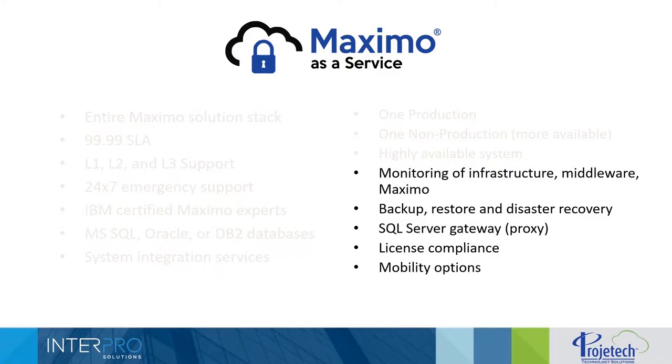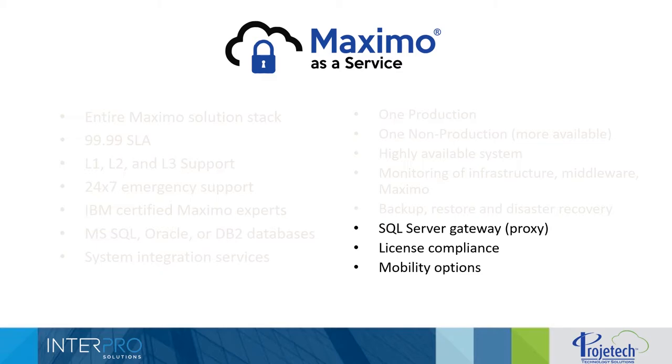We monitor infrastructure, middleware, and Maximo continuously for any issues and address those as quickly as possible. We also provide services for backup, restore, and disaster recovery. SQL Server Gateway is a proxy and proprietary tooling we've created so that customers can connect to their Maximo database through a secure method from a third-party application such as Excel, Crystal Reports, or other BI tools — allowing customers to securely connect and run reports in applications they're more familiar with, without having to log into the front end of Maximo.